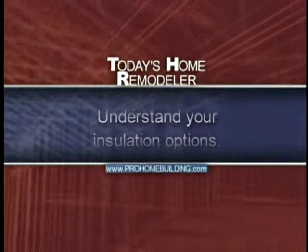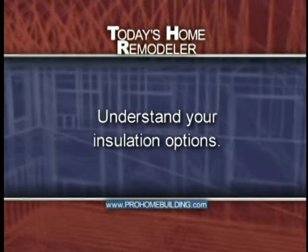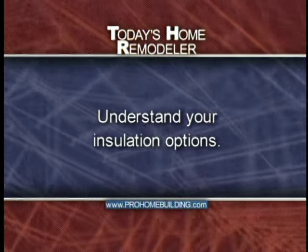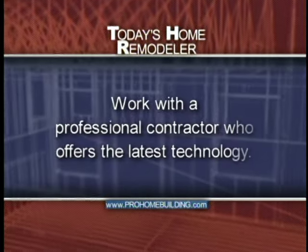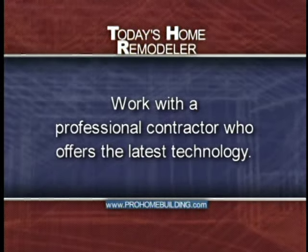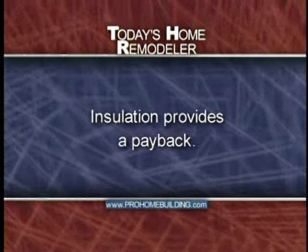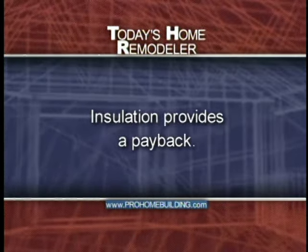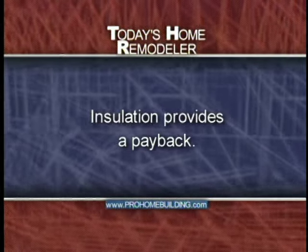Here are some key points to summarize today's show. If you're building new or remodeling your existing home, don't take the insulation system for granted. There are many insulating products, and an educated consumer who understands their options will get their best value and the most comfortable home. Be sure to work with an experienced professional contractor who will incorporate the latest technology such as the blown-in blanket system. Keep in mind, insulation is the one area in a home that's virtually guaranteed to provide a payback. Be an educated consumer, spend a little more on your insulation, and enjoy your comfortable new home for years to come.